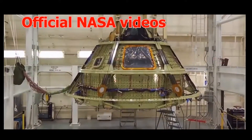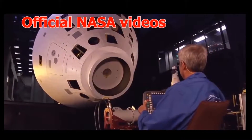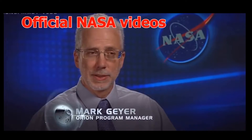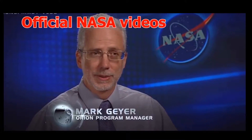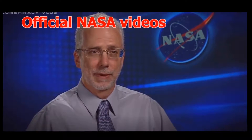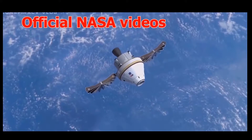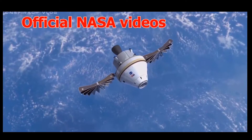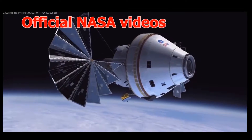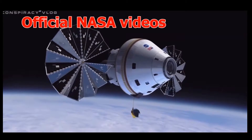The next spacecraft, already being built and tested across America, will do those things and more. This is the spacecraft that's going to take humans to explore the solar system. It's the next big step for NASA in exploration. Called the Orion Multipurpose Crew Vehicle, or MPCV, this next-generation spacecraft will enable America to explore beyond low-Earth orbit.